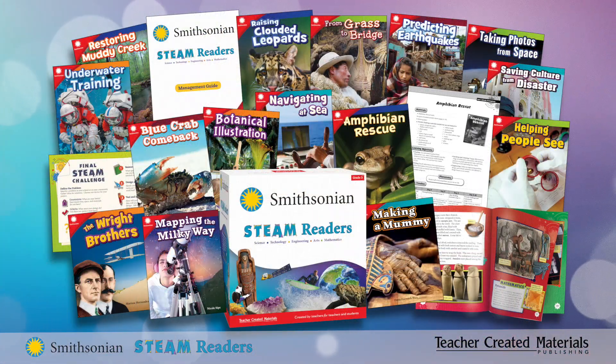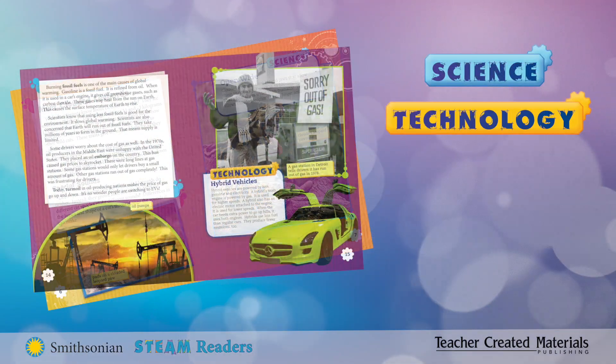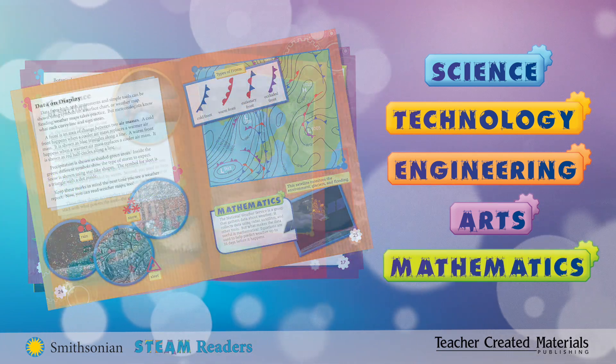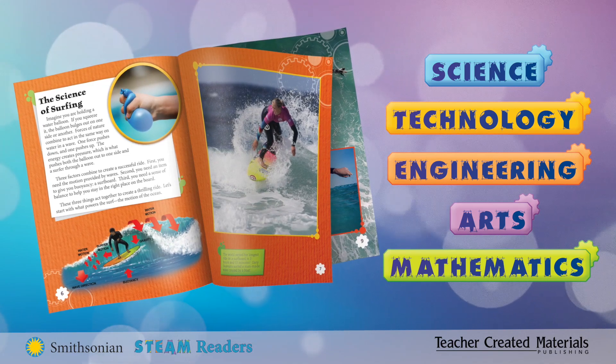Immerse students in every component of STEAM — science, technology, engineering, the arts, and mathematics — with books that captivate readers, giving teachers an exciting new way to cultivate literacy.